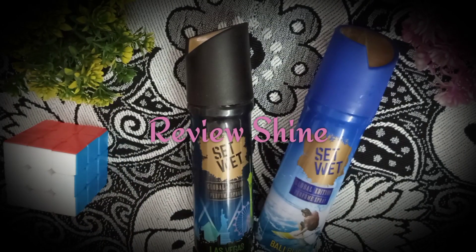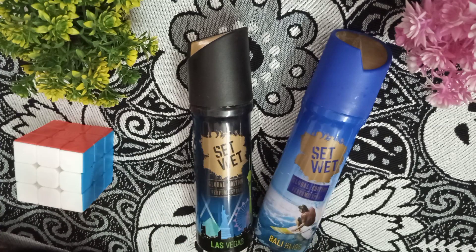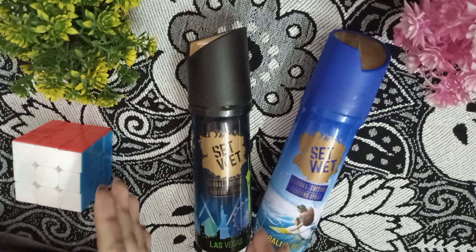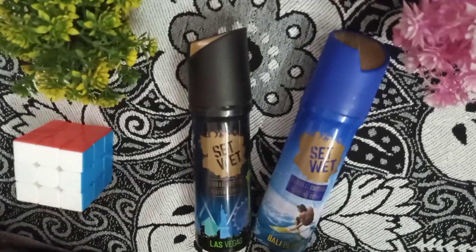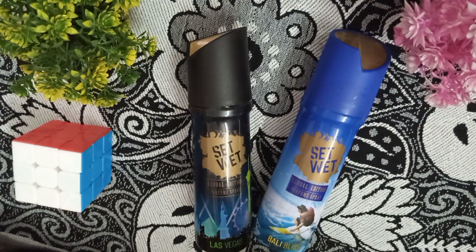Welcome back to the ReviewShine channel. In this video, we are going to review Set Wet Global Edition Perfume Spray — Las Vegas and Bali Bliss — a complete review. We will cover look quality, quantity, stay timing, fragrance, and price range, and whether you want to buy this or not, and how it performs in summer. So let's start the review.